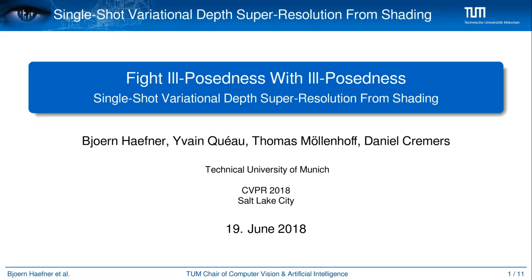Hello, my name is Björn Hefner and this is our joint work with Ivar Keogh, Thomas Mellenhof and Daniel Kremers. We present a novel variational approach to jointly solve the two well-known problems of single depth map super resolution and shape from shading.